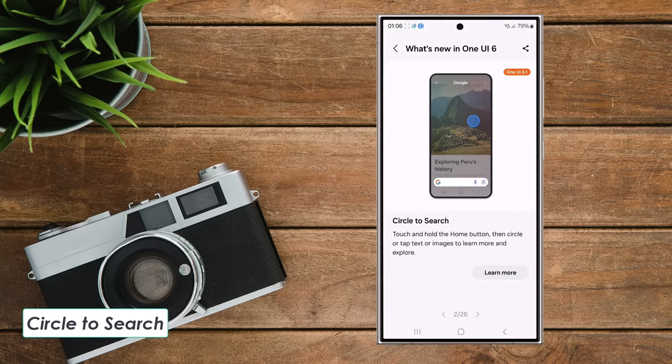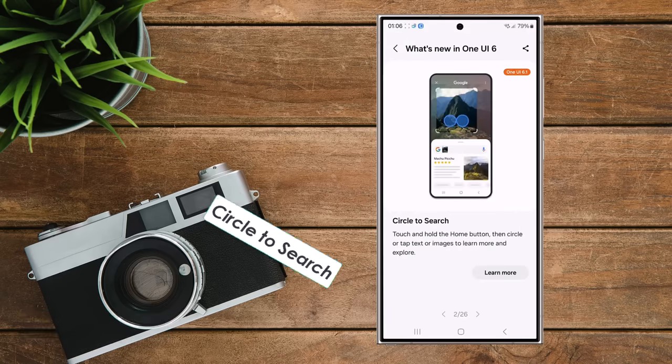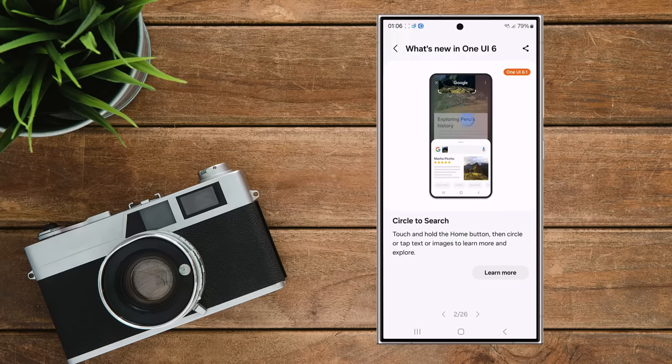Feature 2: Circle to Search. If you see something on your screen — like a picture or web page — and want to know more, press and hold the home button. You can draw a circle around it or tap it, and a Google search will appear with more details.